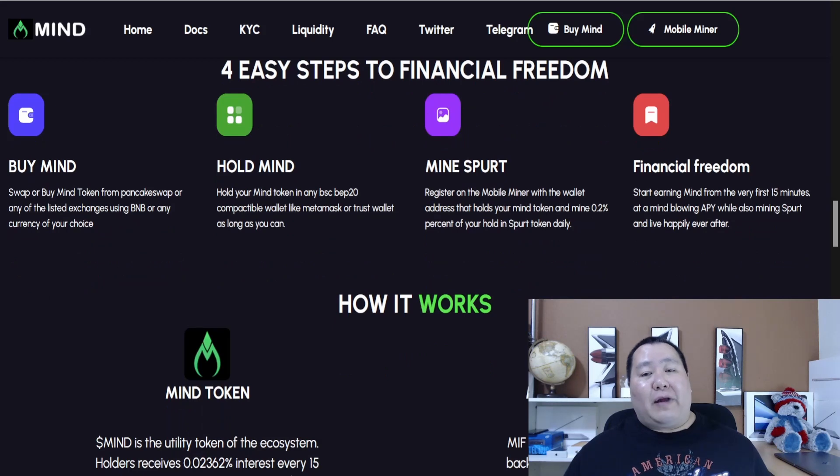All you have to do for financial freedom is buy the MINE token. You can buy it on PancakeSwap or any exchange where you can swap BNB, such as PancakeSwap, Bulk Finance, DexTools, and so much more.